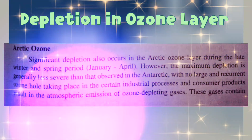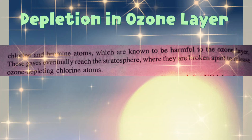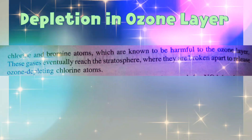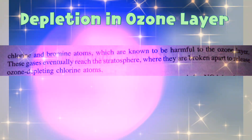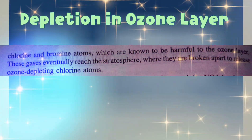Certain industrial processes and consumer products result in the atmospheric emission of ozone-depleting gases. These gases contain chlorine and bromine atoms, which are known to be harmful to the ozone layer. These gases eventually reach the stratosphere, where they are broken apart to release ozone-depleting chlorine atoms.